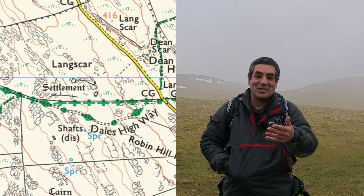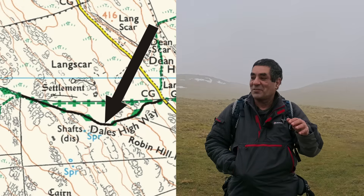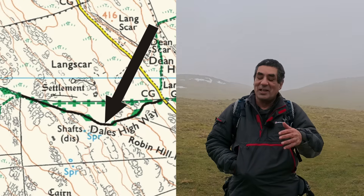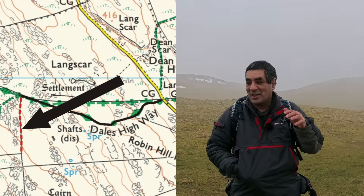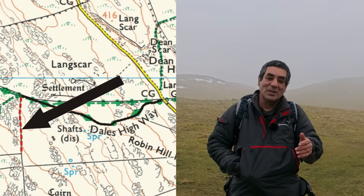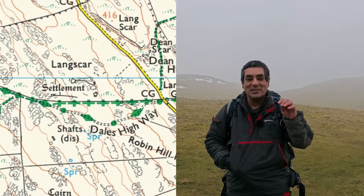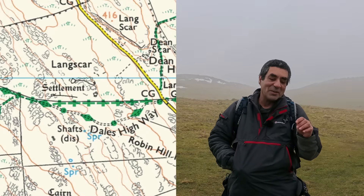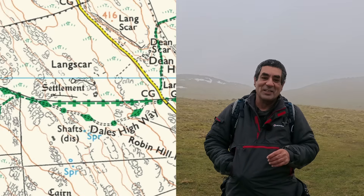For the first leg, the plan is simple: follow the track for the first 700 metres until we hit a field boundary - and around here, that usually means a dry stone wall. Don't forget, strategies really don't need to be complicated. In fact, the simpler something is, the less likely it is to go wrong.